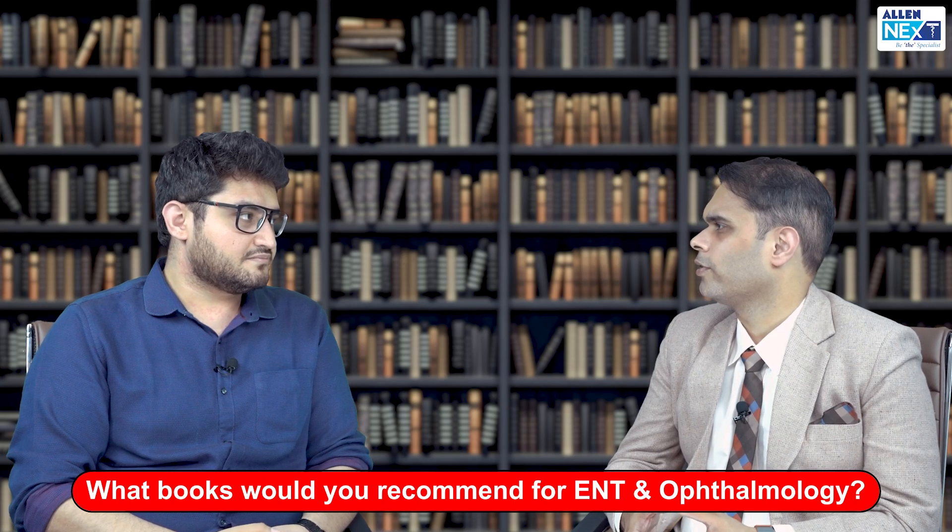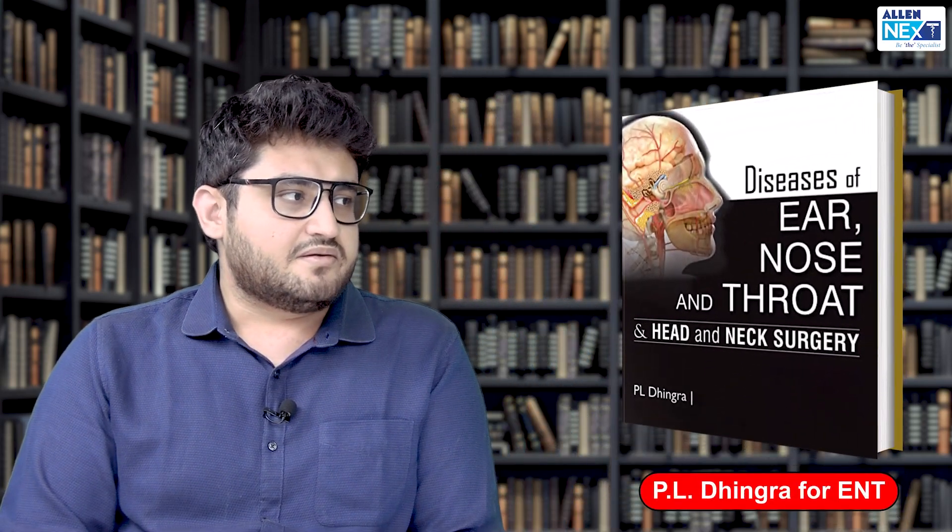For pediatrics, OP Ghai was a must in our college — over and above coaching, OP Ghai is something I read. For ENT, studying the textbook by Dr. Dhingra is the good option. Ophthalmology is a little tricky because the level asked in INICT is frankly PG level — or beyond PG level at times — while in NEET it is relatively simpler. For ophthalmology, there's a textbook by Dr. Vanita, an AIIMS faculty, which has the information you need. If you need to add on, you can refer to Khurana — that is a very concise and good textbook.